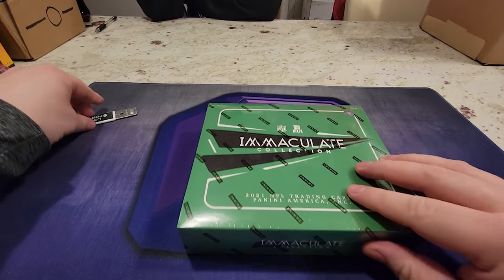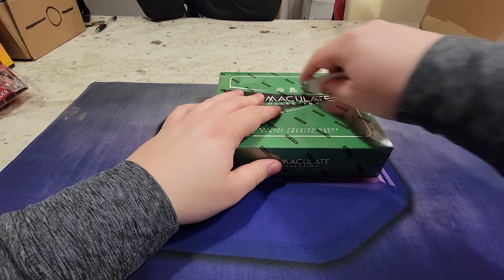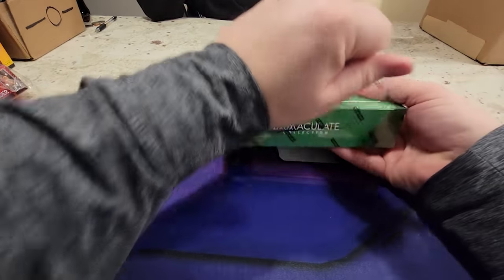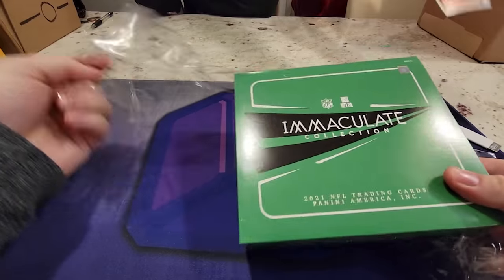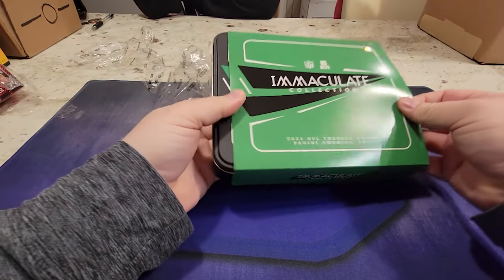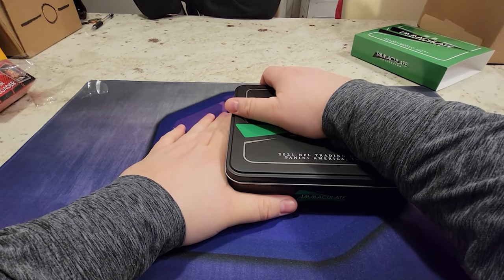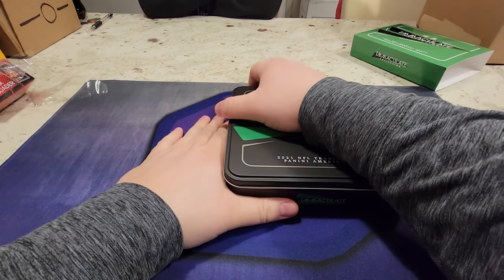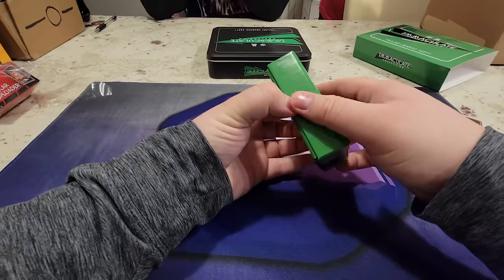We're opening up this Immaculate Football collection box tin, whatever you want to call it. It feels kind of heavy. There's a decoy - we're using Bam out of Bayou from the real wildcats. Who's ranked number two in the country? The real wildcats, Arizona! Oh, that is heavy.